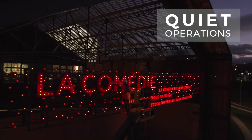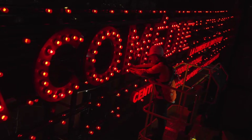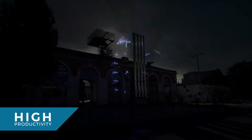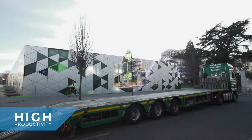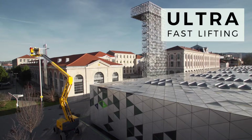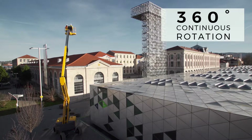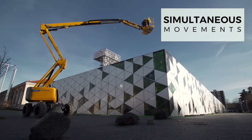And with their silent and electric operation mode, Pulseo models can be used at any hour without disturbing residential neighborhoods. You will be surprised by the performance of the Pulseo generation: ultra-rapid elevation speed, 360-degree continuous turn rotation, and simultaneous movements to boost your productivity.